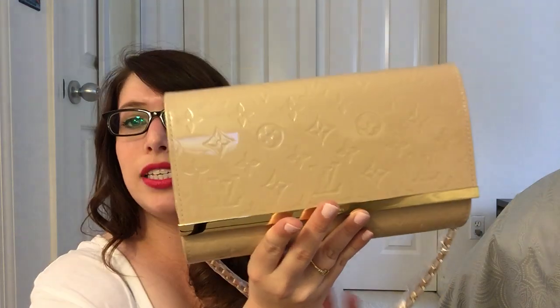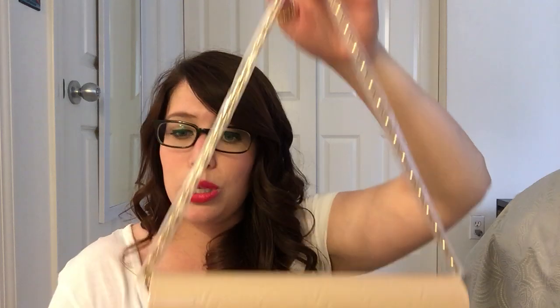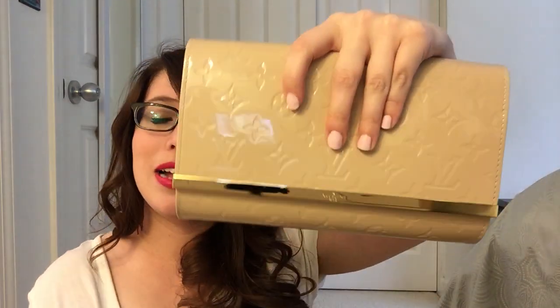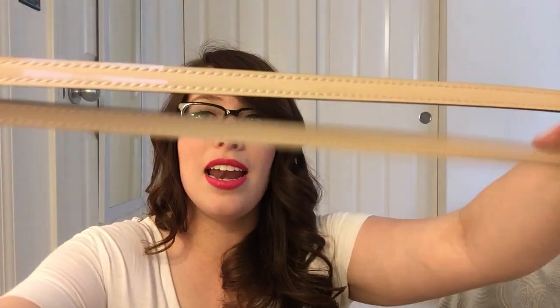This bag retails for $1,730 here in the States — so it's either the same price or just a little bit different from an Alma BB. I really liked the versatility: for more formal events I can carry it on my shoulder with the chain, which is beautiful, or as a clutch, because this chain — while it's not detachable — does tuck in pretty easily, more so than a wallet on chain mostly because it's a much shorter chain. Or I can carry it with the shoulder strap, which I really like.